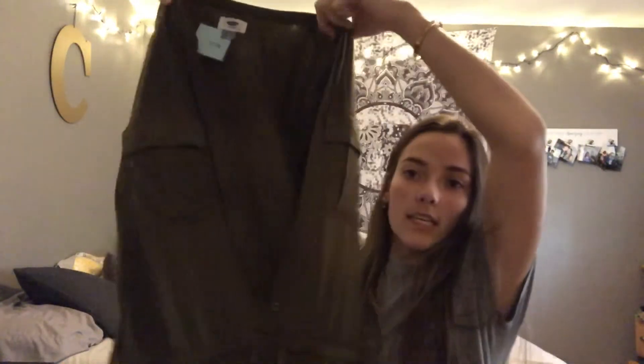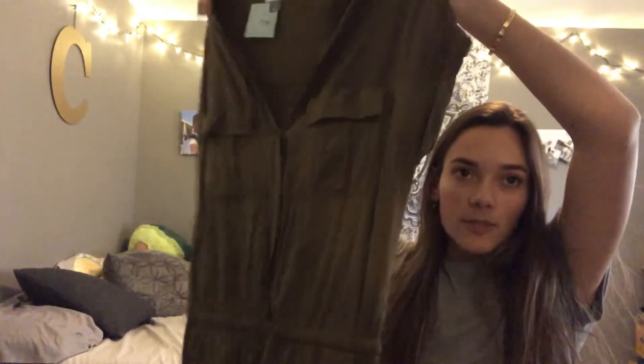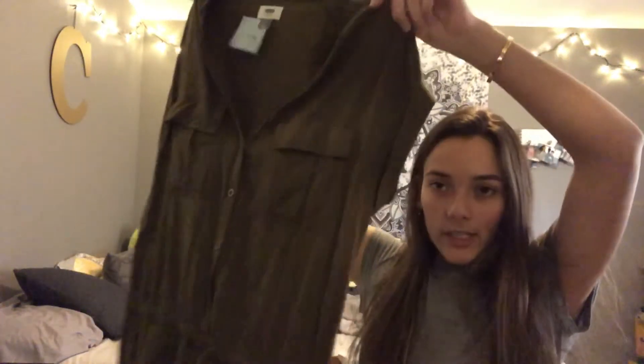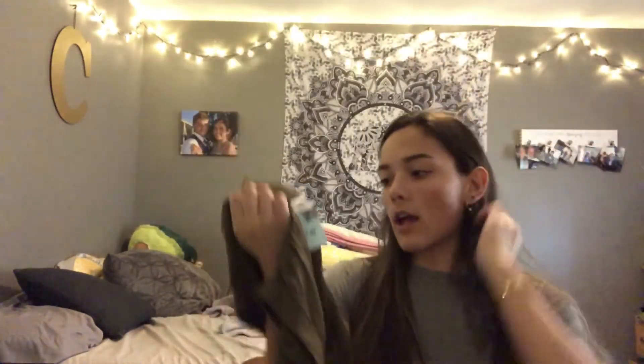Next is this romper — it's really wrinkly because I haven't washed it yet but once buttoned up it looks cute. I love the olive green color. I got it for six dollars and it's from Old Navy.